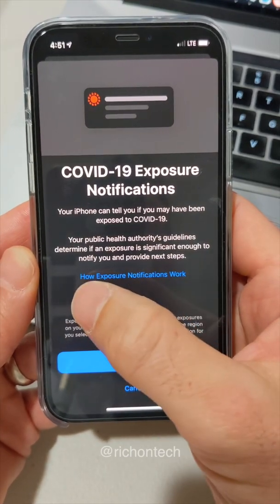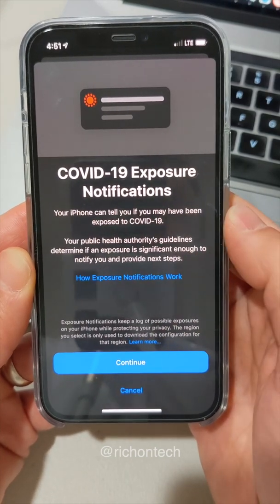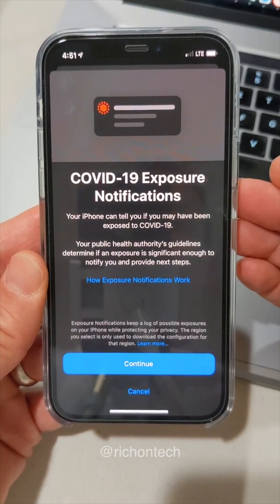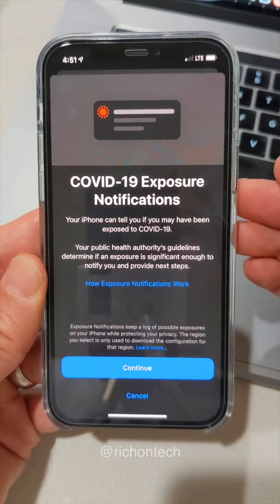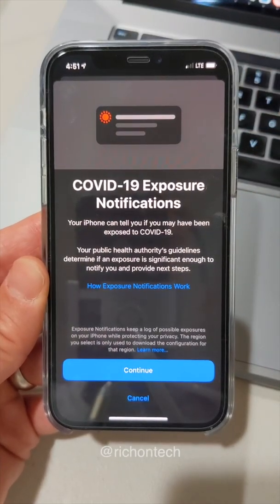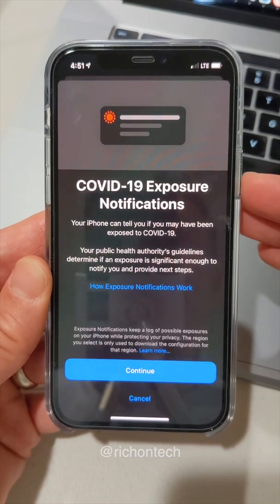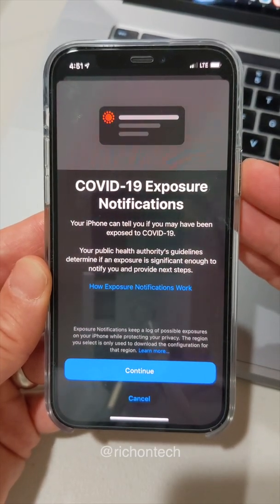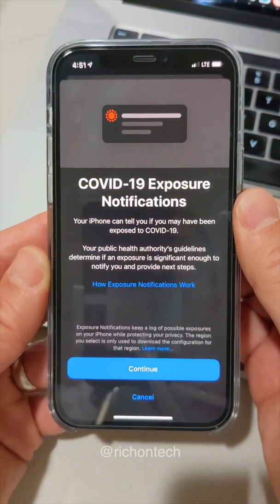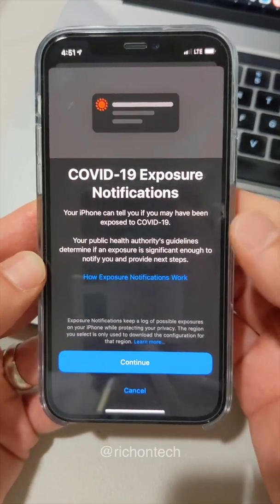If you want to read how this works, you can go into there. But basically Apple and Google came up with this framework that protects individual users' privacy. It does not use your location — it uses Bluetooth low energy. So basically your phone keeps track of all the other phones it comes into contact with, and then if someone says that they have COVID, it will tell all those phones that were nearby. It's very complicated, but they had some very smart people come up with this.